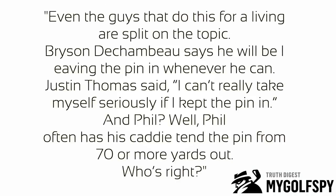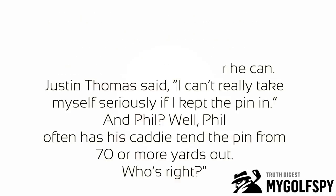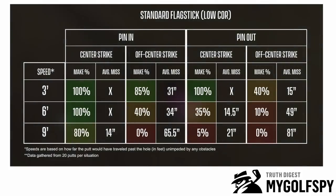Some context: the article also quotes the differing opinions of tour players — the very best players in the world. Bryson DeChambeau has spoken about how he's going to leave the flag in for most putts. Justin Thomas talked about how he can't quite take himself seriously as a golfer if he leaves the flag in. We'll get back to pros taking themselves too seriously.